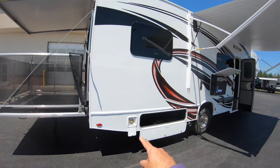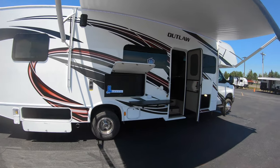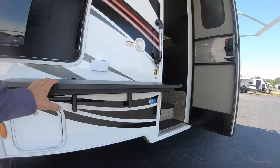Backing up, you've got your propane hookup, some more storage, and a nice big awning right here with LED lights that run the full length of it. Here's your outdoor TV — one of four TVs on this unit — and a nice little table right here.